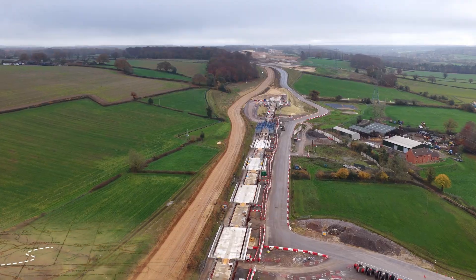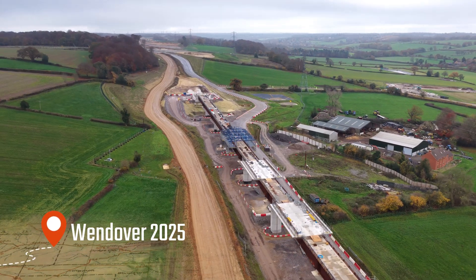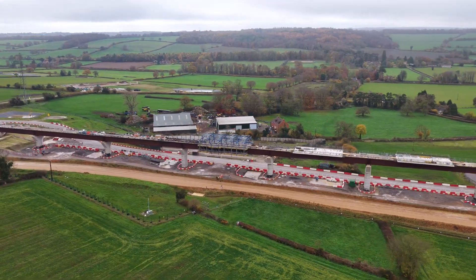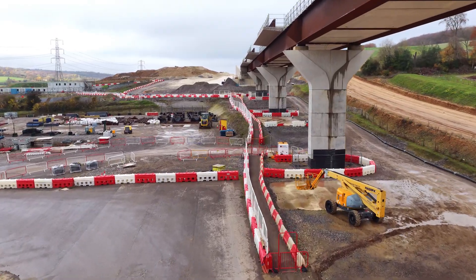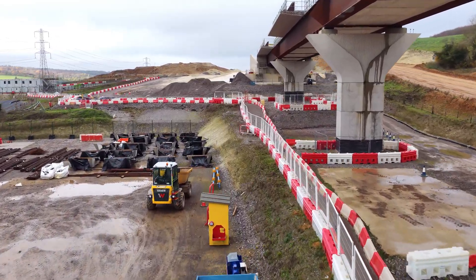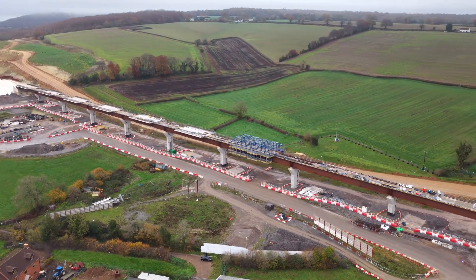Today we see a different story. The viaduct spans roughly 450 metres, carrying the twin tracks of HS2 across farmland — access routes, gently rolling fields, not a motorway, not an urban corridor. Because of this setting, the challenge and the ambition are different: to build large, yes, but to build sensitively, elegantly, and in harmony with the land.